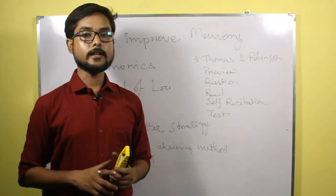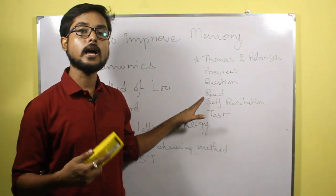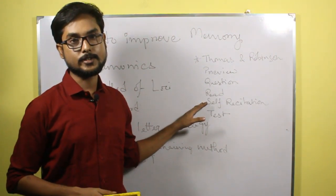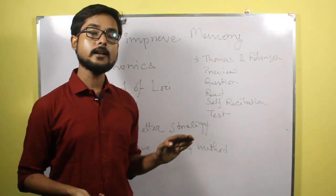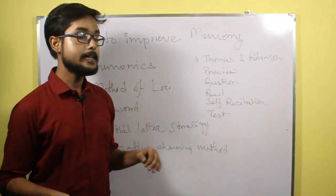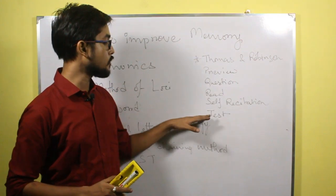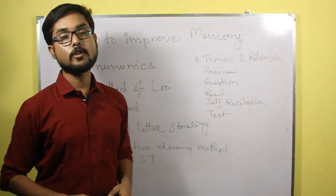To answer those questions, you go to that particular chapter and read it to find out the answer — this is the Read stage. After figuring out the answer for a particular question, you do self-recitation, that is, you consistently repeat that information in your mind and add additional information to it. And then eventually you take a test where you have to remember that answer and write it down. So that phase is known as Test. This is the PQRST method given by Thomas and Robinson.